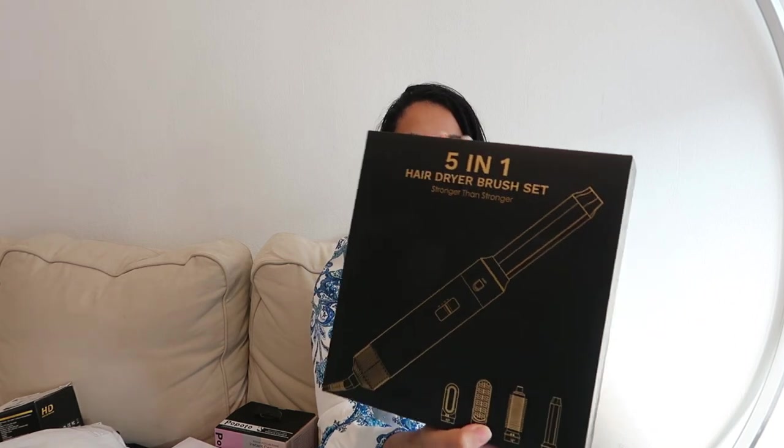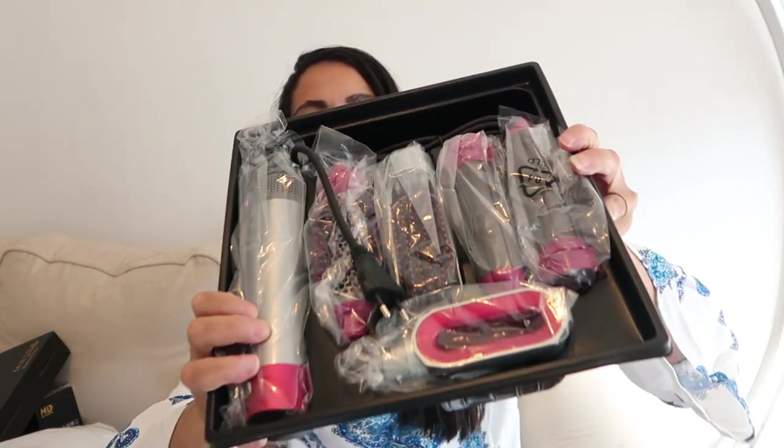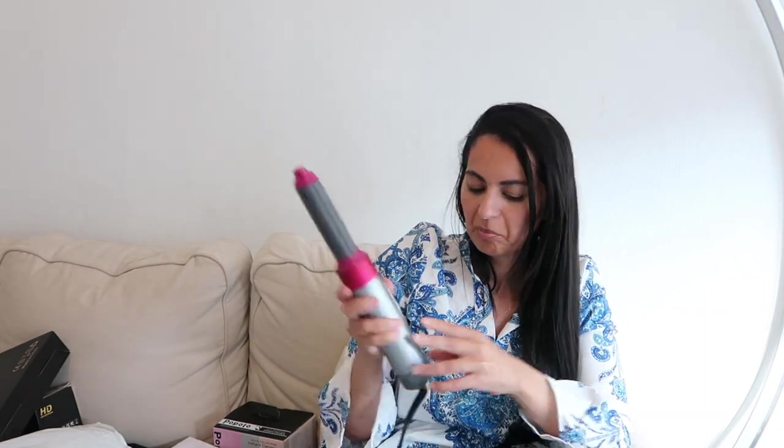I got a hair styling set — they say it's five-in-one. You have all these brush attachments. It's pink and grey and you just attach the tip you want. I'm looking forward to testing it — there are three heat/speed levels. It's the type of brush where your curls form automatically around it.